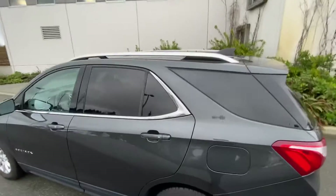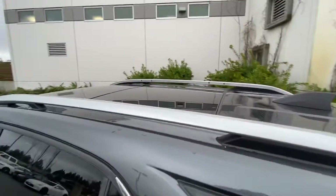It has roof rails, so if you want to put crossbars on here for extra storage or to carry canoes, kayaks, paddle boards, or anything like that.